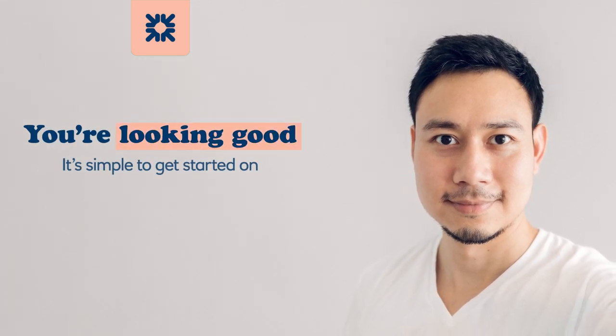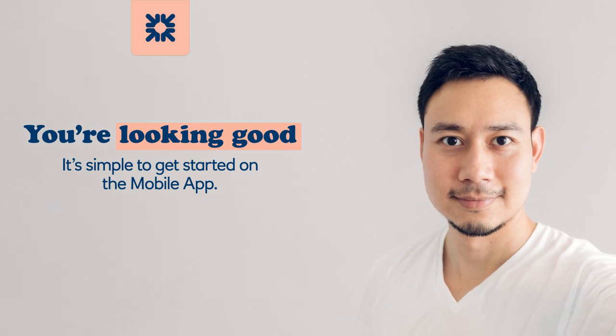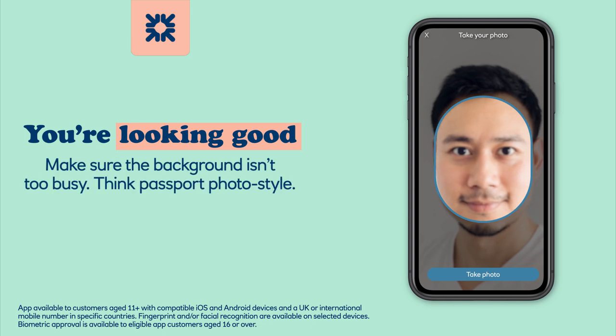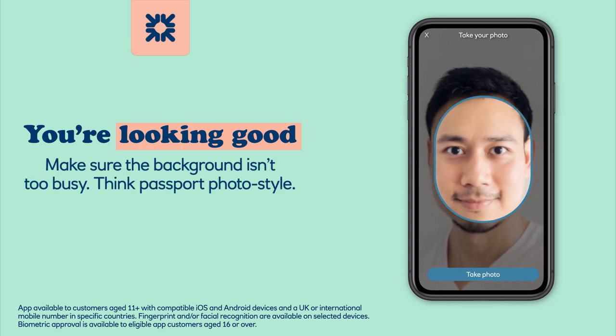You're looking good. It's simple to get started on the mobile app. Hold your phone or tablet at eye level. Make sure the background isn't too busy — think passport photo style.